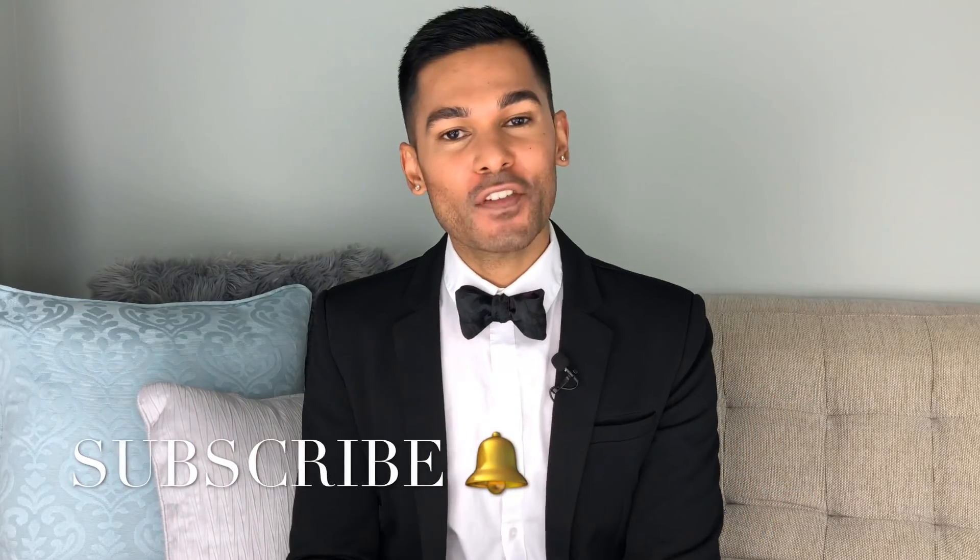Hey guys, it's Suresh, welcome back to my channel. Thank you so much for tuning into another video with me today. Last week we started off 2019 with a brand new Integrity Toys doll from the 2018 Integrity Toys Luxe Life Convention.